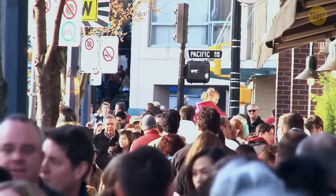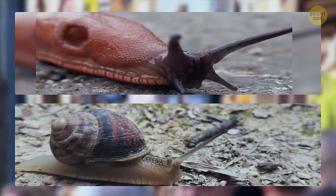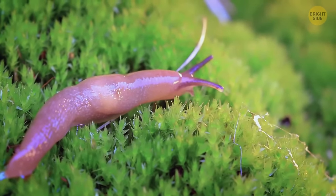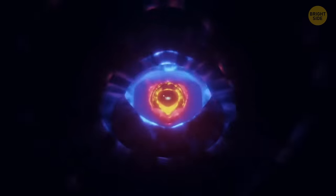Looking for something slimy? Many people tend to believe that snails are just slugs with shells. But even though they look so similar, they're completely different species. Slugs don't need any protective shells, as all their internal organs are internal — inside their slimy bodies.